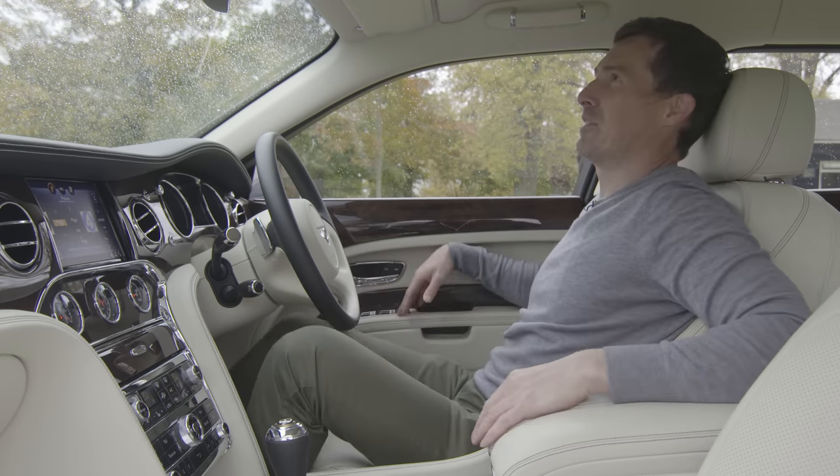If Joe could have any car I've driven over the last year — this, the Rolls-Royce Ghost, or the RS6 — what would she pick? She thinks if you have the Mulsanne, you have to have a driver with it. Unless it came with a driver she probably wouldn't have it. She's definitely not a Rolls-Royce kind of girl either.